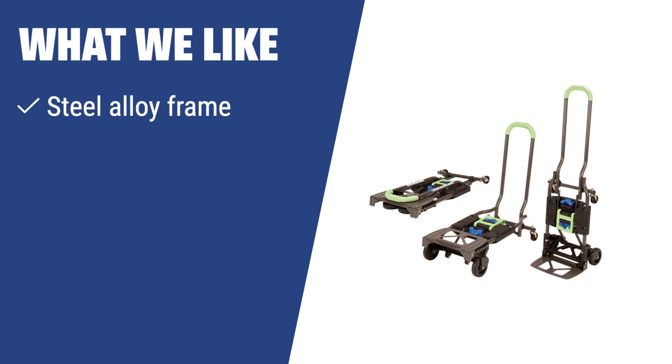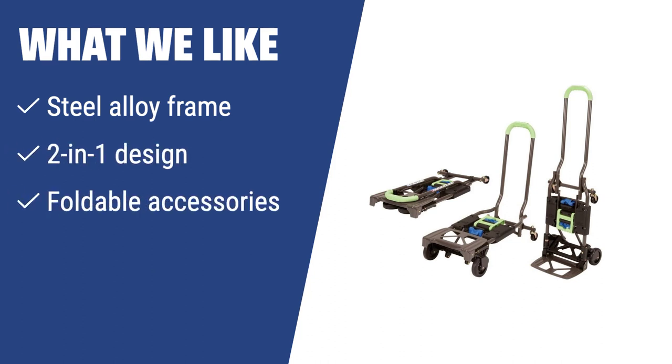What we like: If you have to transport a hand truck in your car or carry it on public transport, you should consider this. The steel alloy frame makes it durable yet lightweight, and the 2-in-1 design allows for versatile use. The foldable accessories also make it space-saving and convenient for storage.